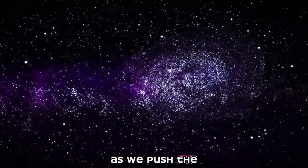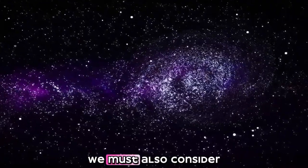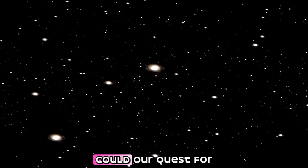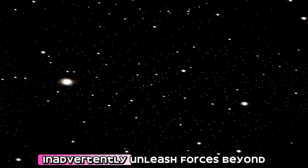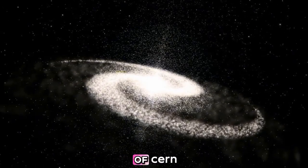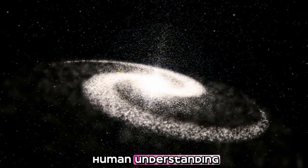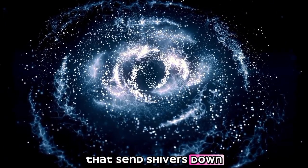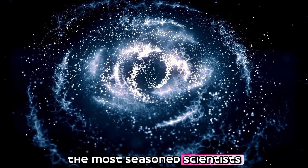However, as we push the boundaries of what we know, we must also consider the deeper existential questions that arise. What are the risks of exploring the unknown? Could our quest for knowledge inadvertently unleash forces beyond our control? In the hallowed halls of CERN, where the limits of human understanding are continuously tested, a discovery has emerged that sends shivers down the spine of even the most seasoned scientists.